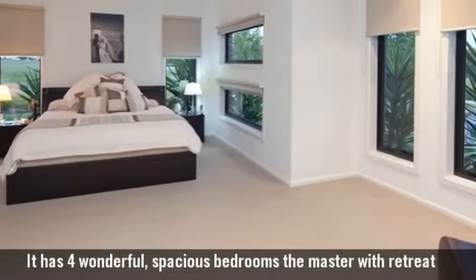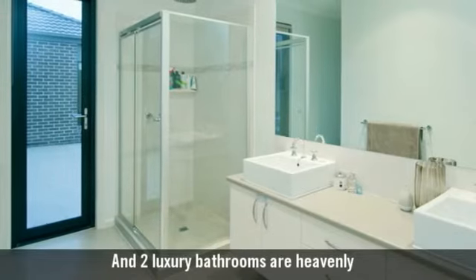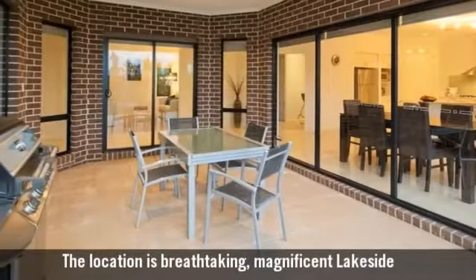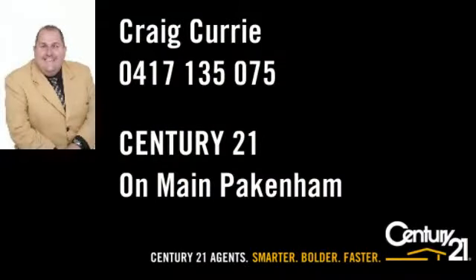It has four wonderful spacious bedrooms and two luxury bathrooms, situated in one of the area's most esteemed streets. Century 21 agents — smarter, bolder, faster.